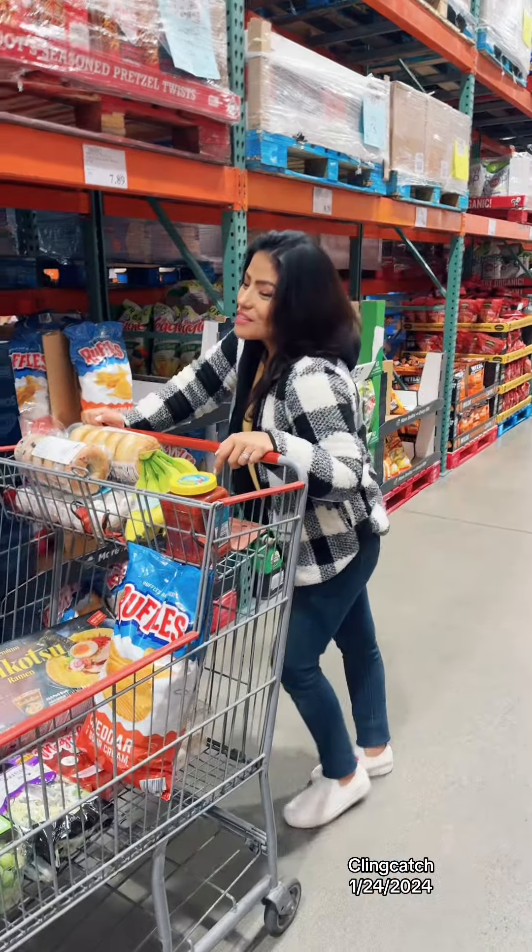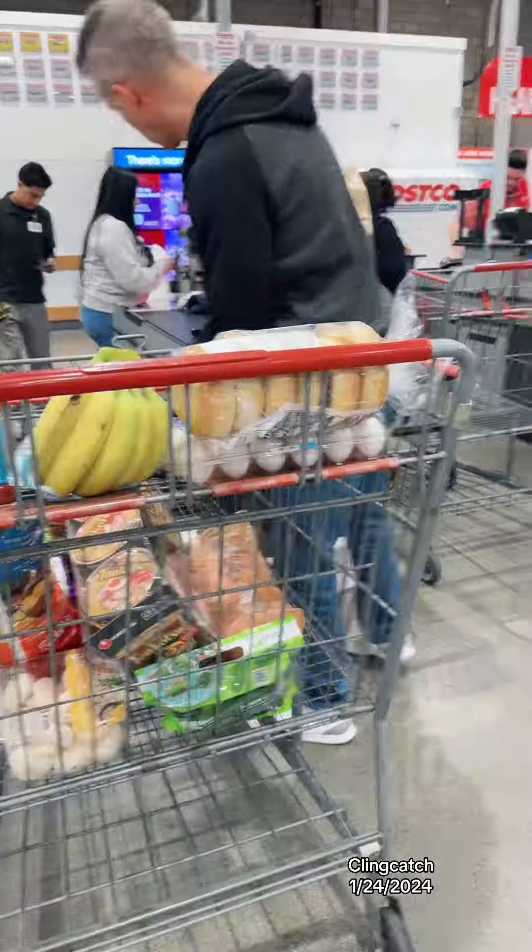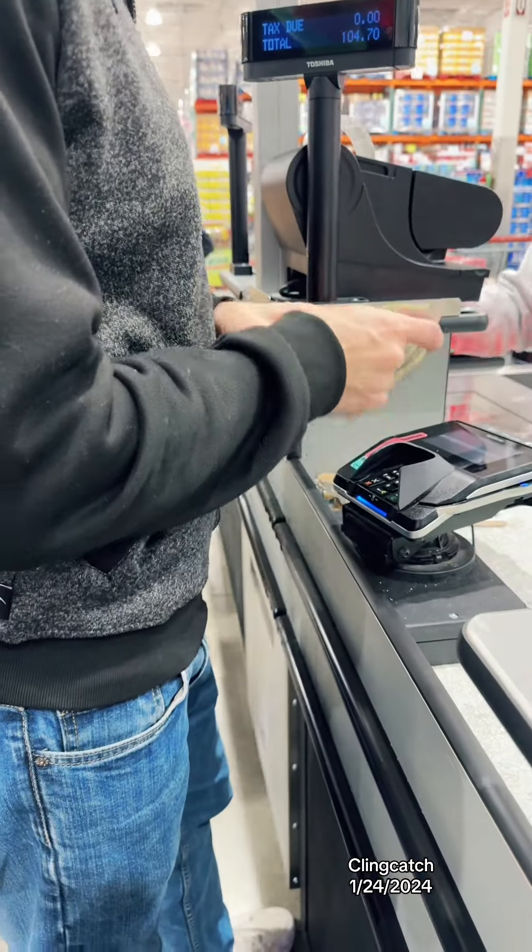So we're gonna go to the checkout now. Is it gonna be $104.70?